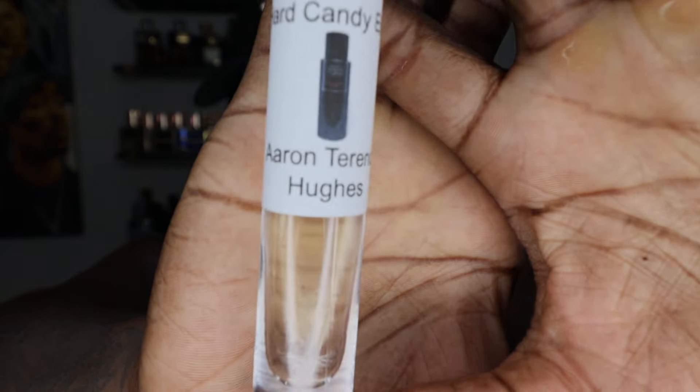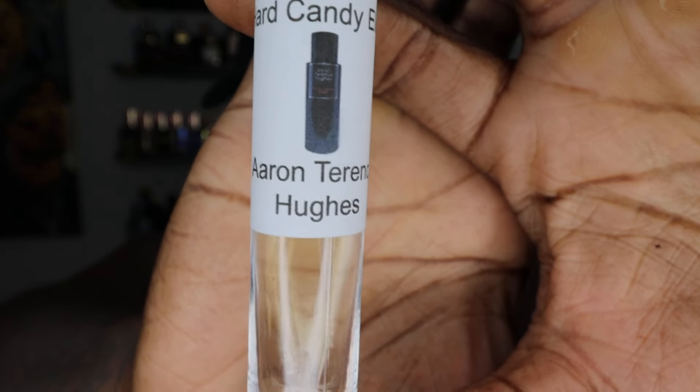Hey YouTube, what's going on? How y'all doing today? It's Taz, the Reviewer. I'm back again with another review. Today I have a review of an Aaron Terrence Hughes fragrance — this is the Hard Candy Elixir. I have a 10ml decant of Aaron Terrence Hughes Hard Candy Elixir.